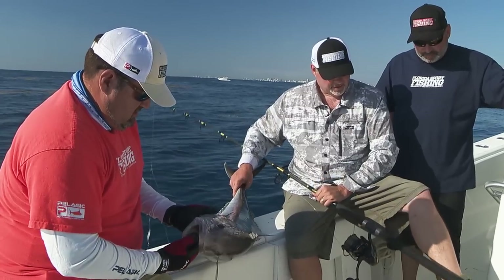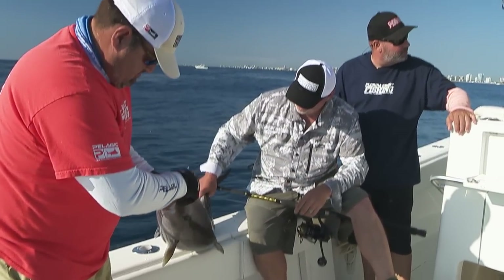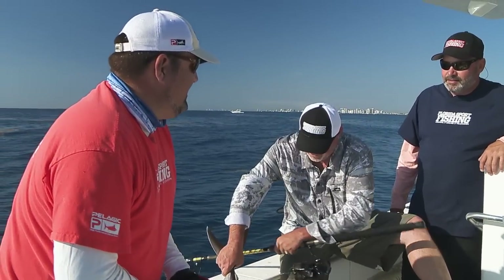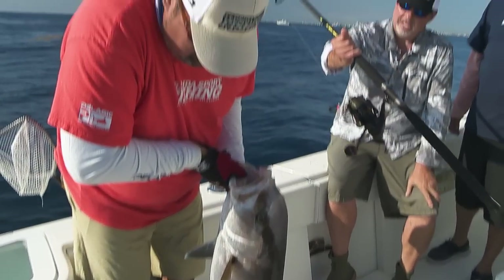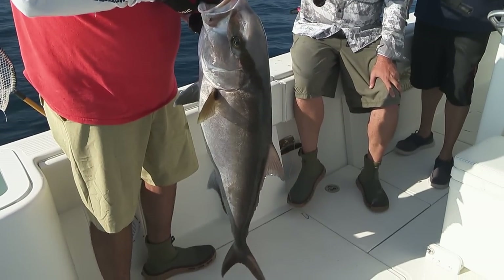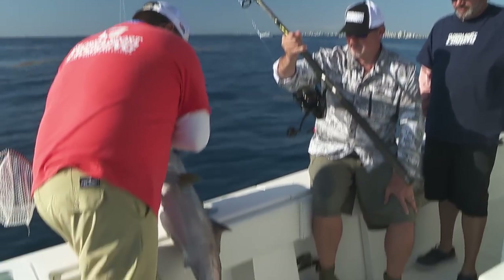That fish right there is like twice as powerful as any fish comparable in size. And you can do it on spinning gear — right there, just proved that. I'm going to let them go. The Daiwa dogfight — the baddest spinner on the market. Let's put it back.